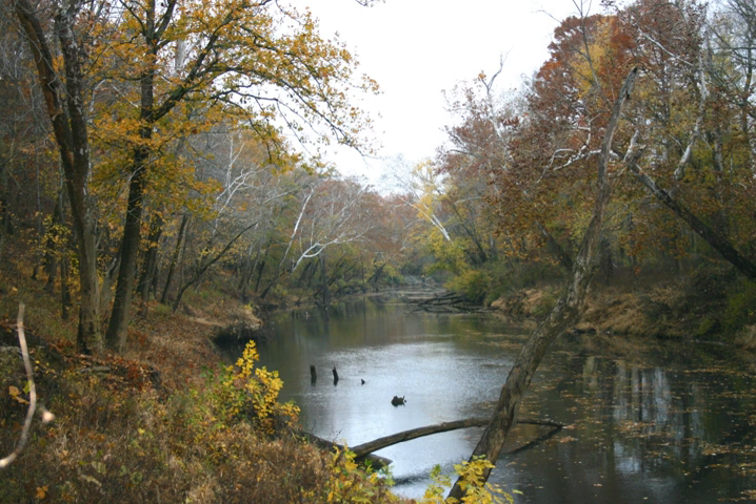The refuge has a surface area of 8,040 acres, or 32.5 square kilometers.